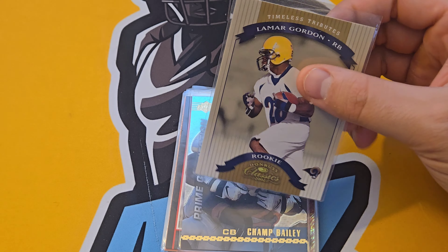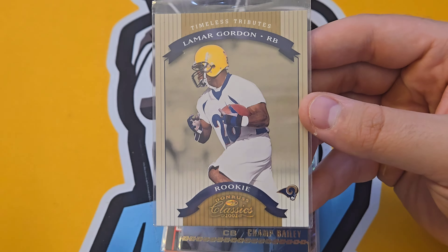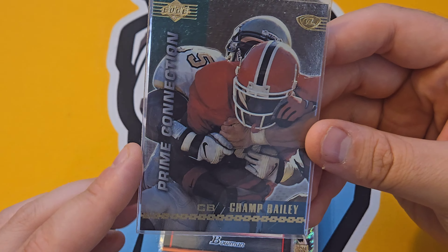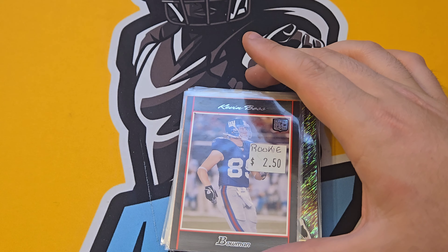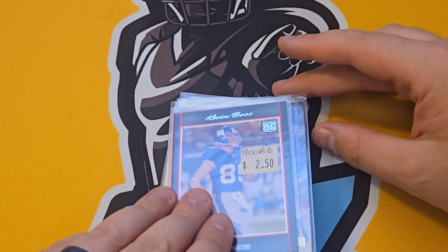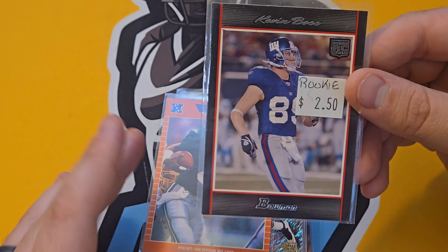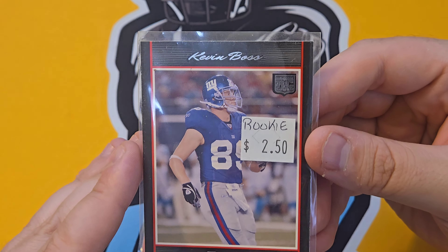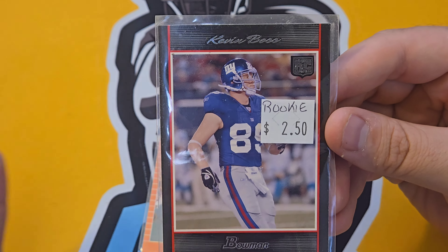A Lamar Gordon numbered out of 100 — there's some North Dakota State fans out there who'd love this in their collection. Champ Bailey — Hall of Famer, sweet one. I'm a Giants fan through and through — good season, bad season, that's my team. Kevin Boss at tight end — he doesn't have a lot of rookie cards out there. Other Giants collectors know who Kevin Boss is.